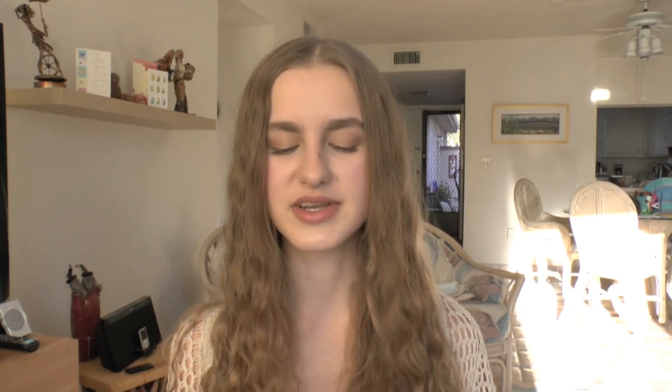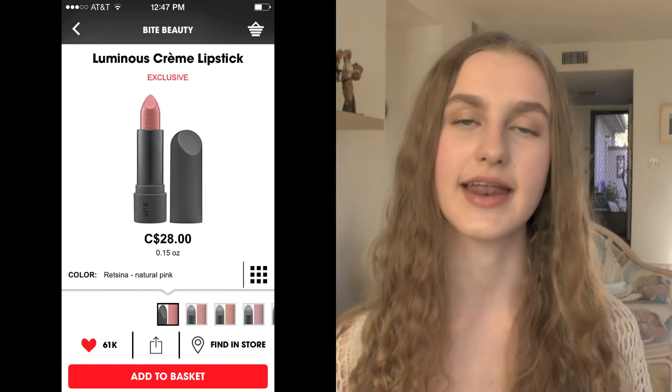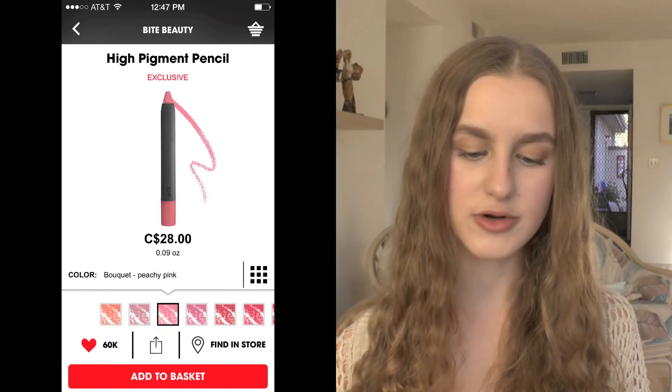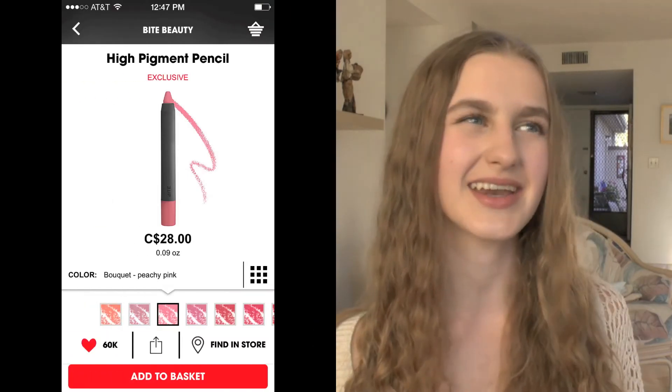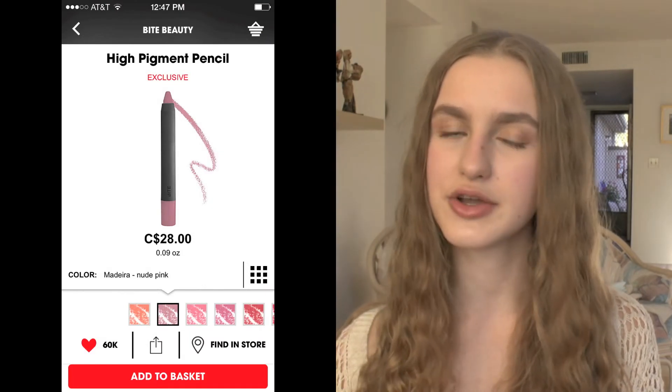I also have a bunch of other Bite Beauty products. The first one is the Luminous Cream Lipstick in the shade Ritzina, which is a really pretty nude — a lot of people love this on YouTube. I also have three of their high pigment lip pencils: Syrah, which is a peachy nude; Bouquet, which is a beautiful medium-tone pink; and Madeira, which is more of a mauve-y nude. I love this formula but I've never gotten around to purchasing another one.